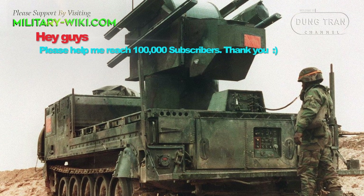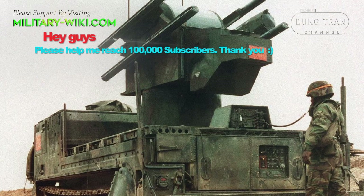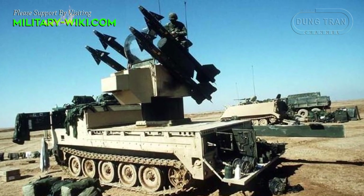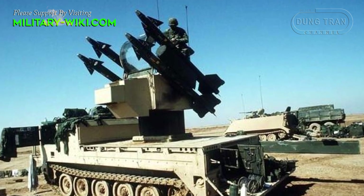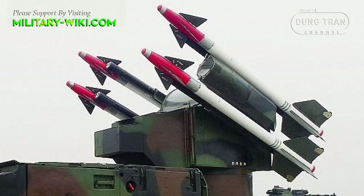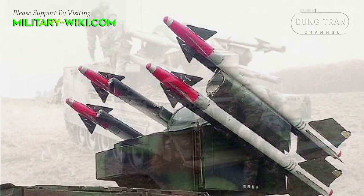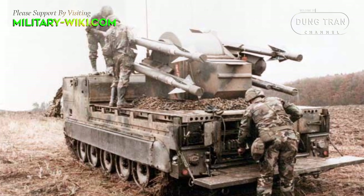The complete system consists of three basic components: MIM-72 Chaparral missiles, the M54 launcher, and the M730 vehicle that carries them, which was derived from the M548, itself one of the many versions of the widely used M113. The launcher was capable of a full 360-degree traverse, with four missiles carried on the launch rails and eight extras stored below the launcher with their fins and wings removed.